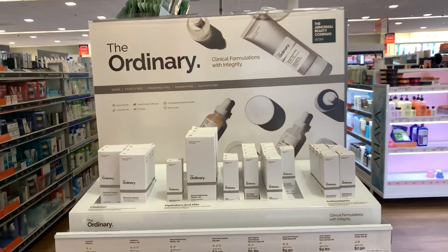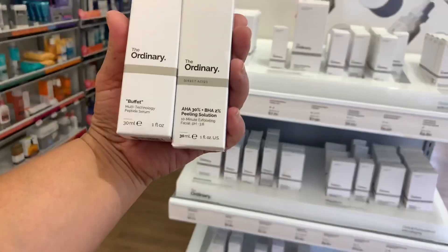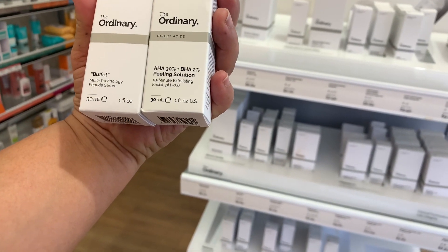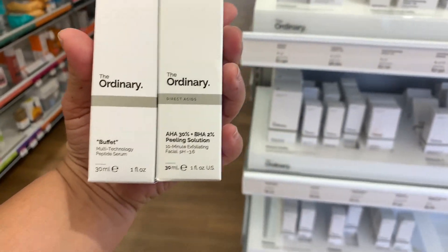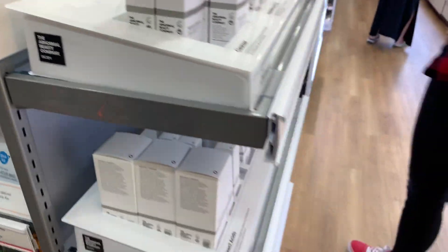I'm in Ulta with my friend Timmy. We just got done with lunch and now we're looking at the stuff in Ulta. There's a line called The Ordinary and I did pick up two things I'm going to try tonight — a peptide serum and a peeling appeal. Timmy is a licensed esthetician so she helped me with that because I don't know anything about skincare.